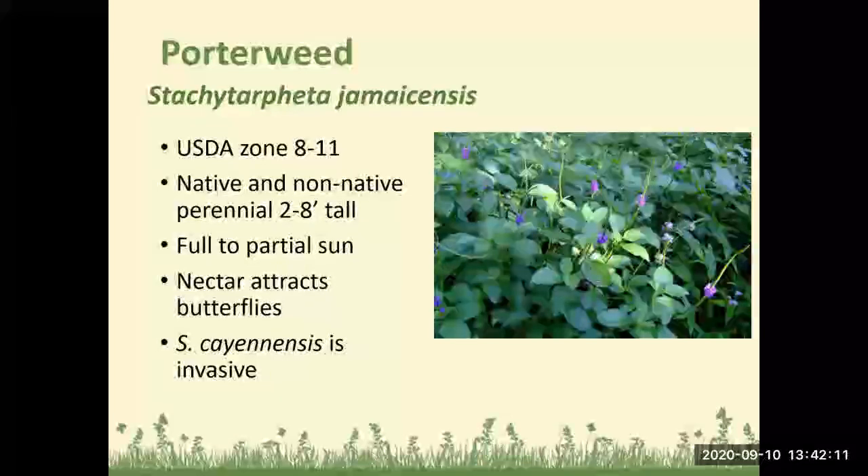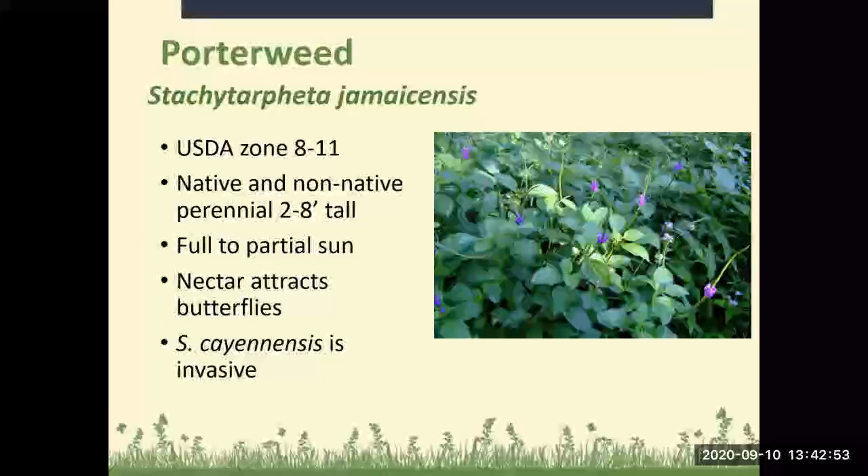Porterweed is another one of my favorites. It does well in Zones 8 to 11, and there are native and non-native varieties — please get the native. The native stays a little bit lower to the ground and doesn't get quite as leggy. Does best in full to partial sun. The nectar attracts butterflies — this is one of the plants in my yard that attracts the most butterflies, bees, and pollinators. Many of the ones easily available around town are invasive, so make sure you're looking at the scientific name.